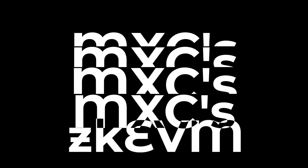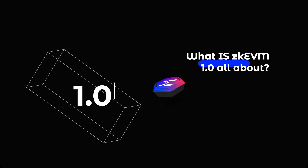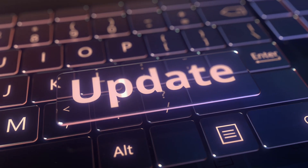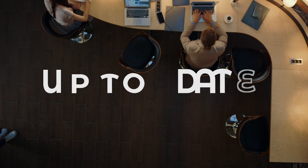MXC ZKVM is launching the first release into a new decentralized world: ZKVM 1.0. But what is ZKVM 1.0 all about? What will this first update include, and how will it benefit me? We're here to keep you up to date with this initial release.